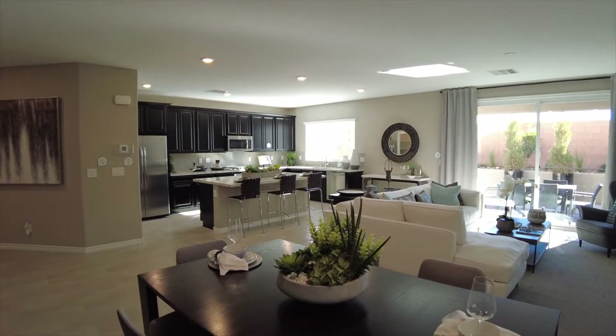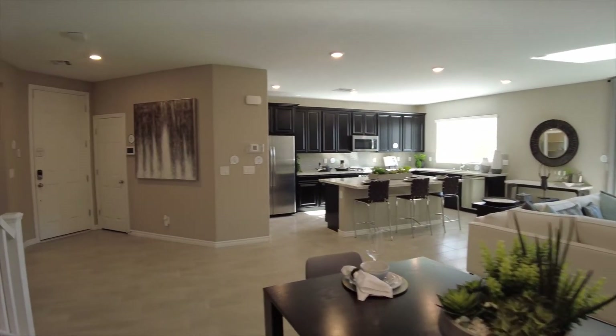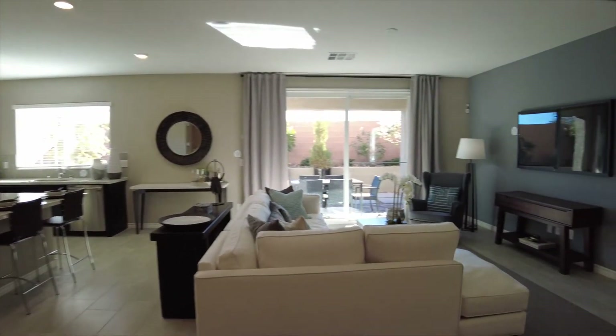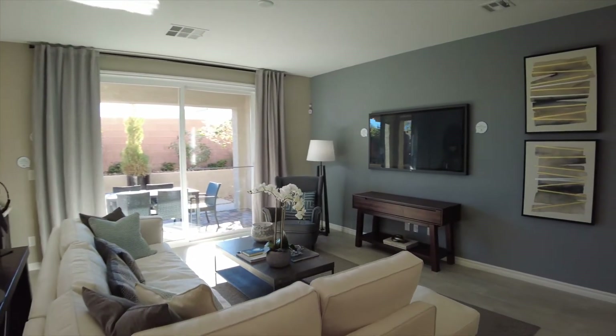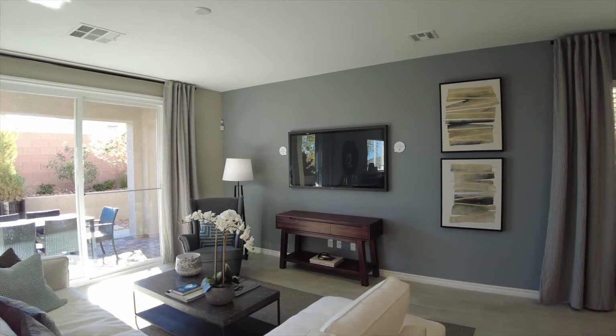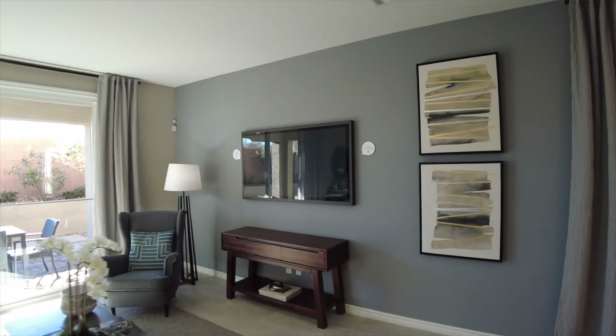The kitchen is open into the dining room and the living room, and of course there is a sliding glass door to the covered patio.